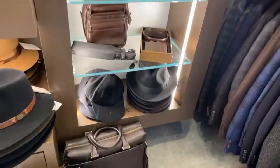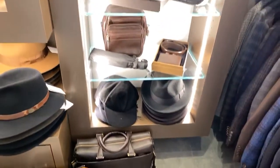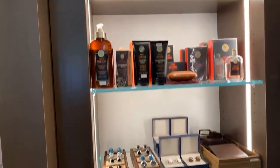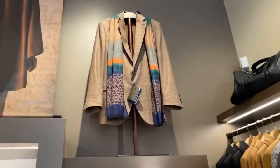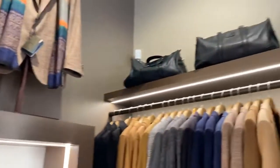It looks like we have a cashmere baseball cap if you want to go fancy pants. Some travel items. Cufflinks. Fragrances. A beautiful sports coat and scarf. Bags.